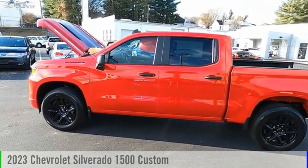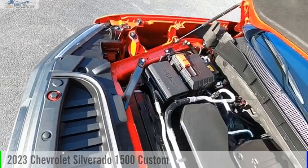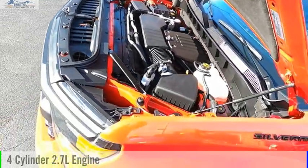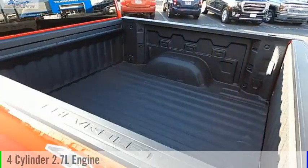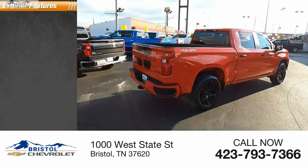Stop by and take a look at the 2023 Silverado 1500. This vehicle is powered by a four-wheel drive four-cylinder 2.7 liter engine and comes with an eight-speed automatic transmission. Here are some of this vehicle's great options.